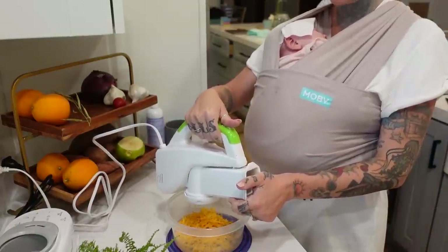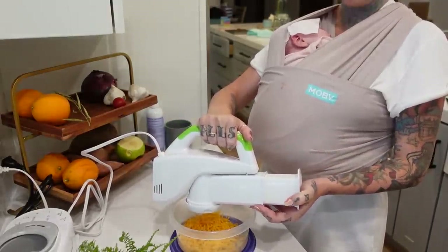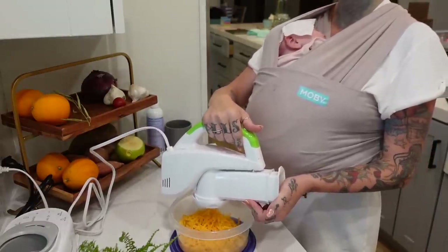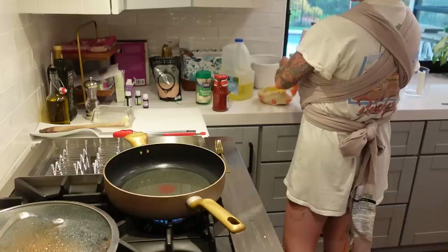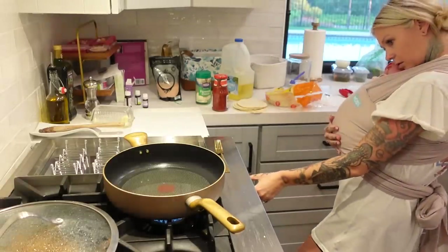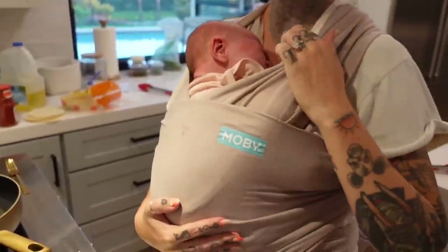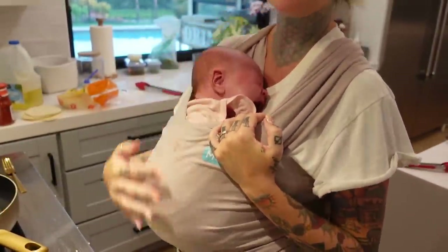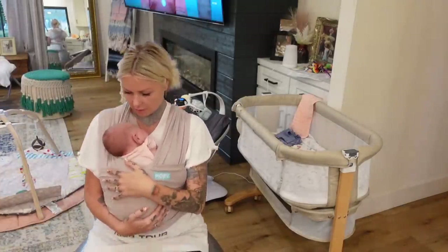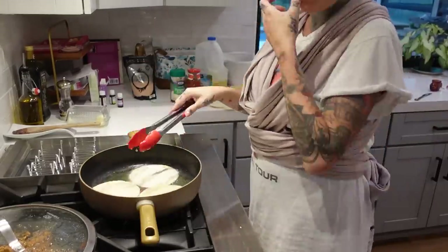I stuck Harlow in the Moby to make us some dinner — my mom loves my tacos, so I told her I'd make them while she was in town. I had a little wipe on Harlow's head because it was so warm; she is such a little heater, and cooking over a stove doesn't help. A few of you told me to get the Solly Baby wrap since it's more breathable, so I have some coming. She got too hot and I had to take a break to bounce her on the ball, then my mom took her so I could finish up dinner.